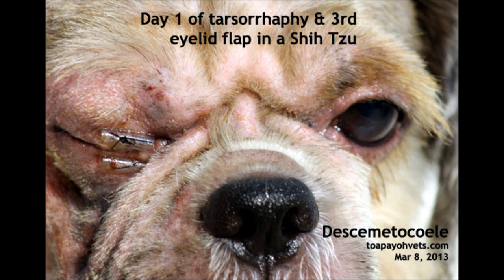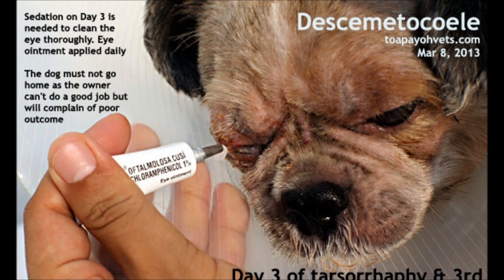Day 1 after the surgery: the eyelids were stitched up to let the corneal healing take place. The e-collar was worn. The dog was hospitalised for at least 7 days as the owners may not be able to provide good nursing care.